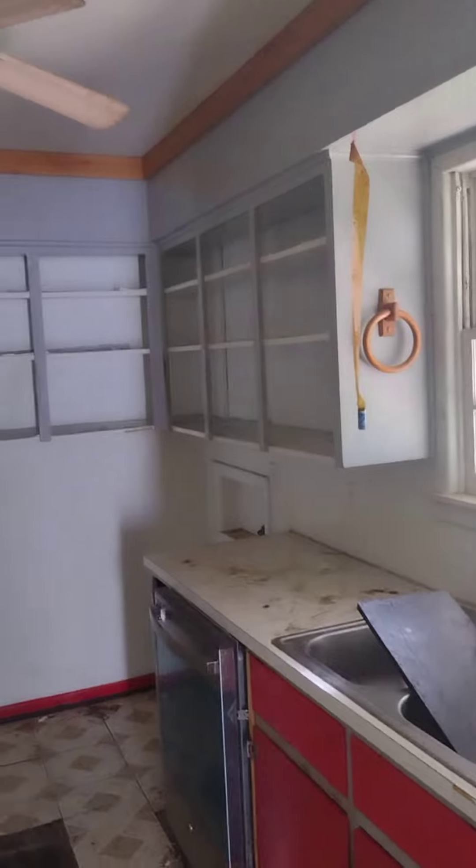Cabinets probably got to go. Electrical.